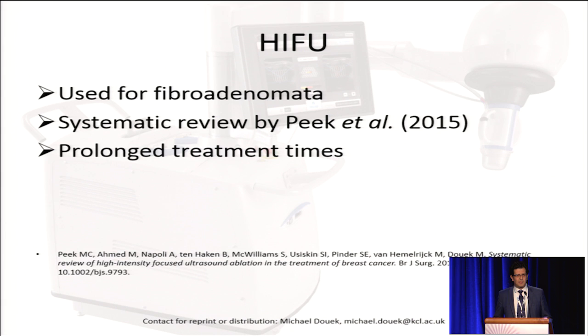HIFU has been used for the treatment of fibroadenomata, and Miriam Peek and myself carried out a systematic review of the treatment of HIFU in breast tumors. We found that one of the main drawbacks was the prolonged treatment time of 78 to 171 minutes.